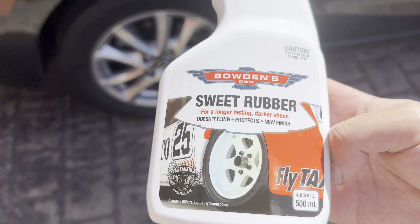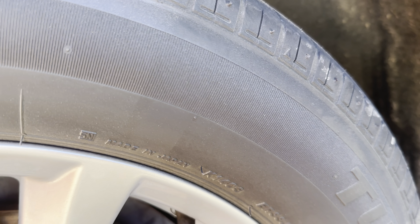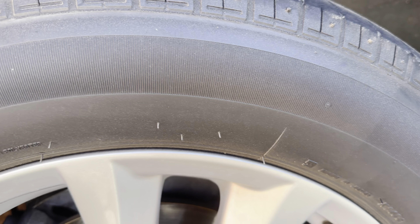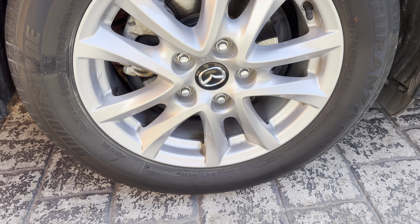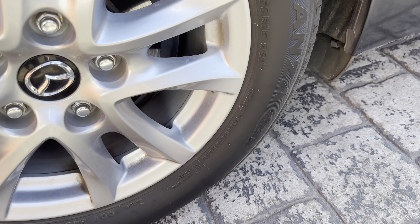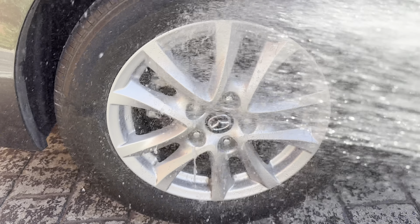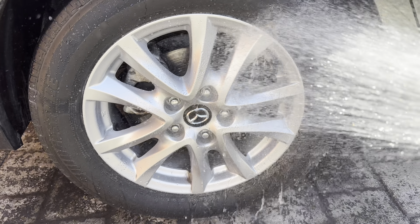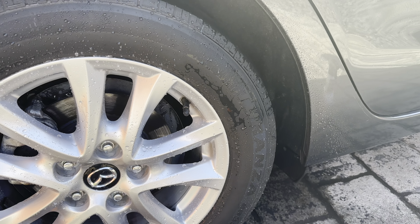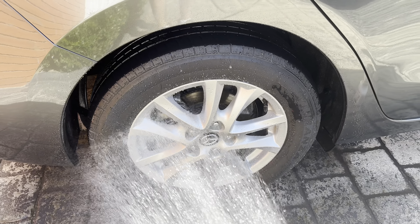Just removing the tape here and as we can see again there's a distinct line between the control area and where the Merch has been applied — super super glossy and super shiny. Moving over to the other side of the car, we've got the NV Onyx — my favorite-looking tire shine. It is a more matte finish than the glossier ones. As we can see it's a little bit more matte, not as shiny or in-your-face as the Merch. We take the tape off and again we can see a very distinct line. These all look really good upon application.